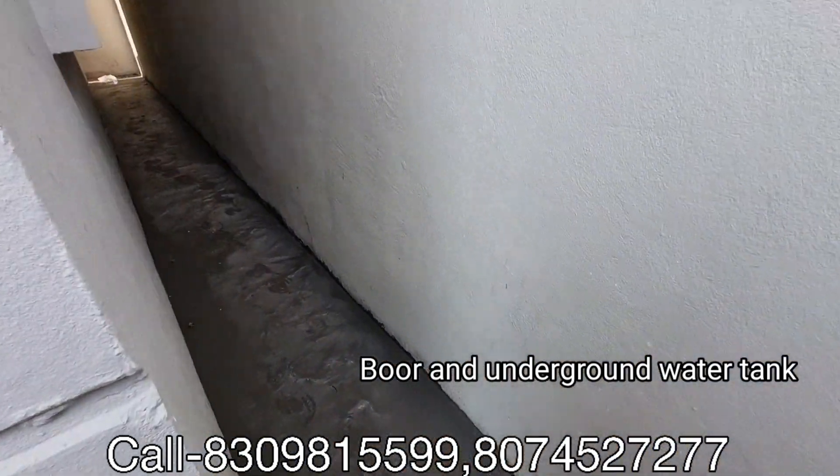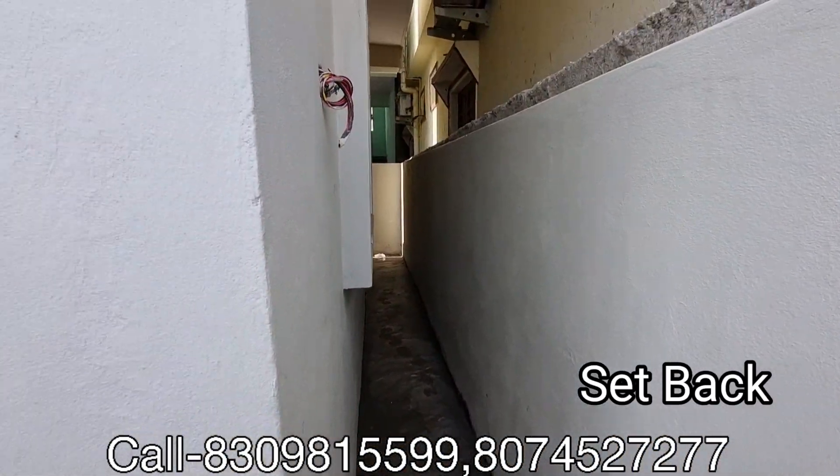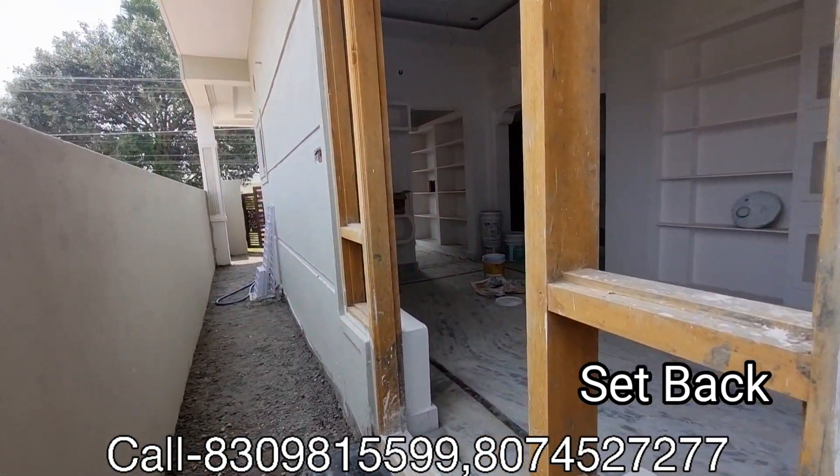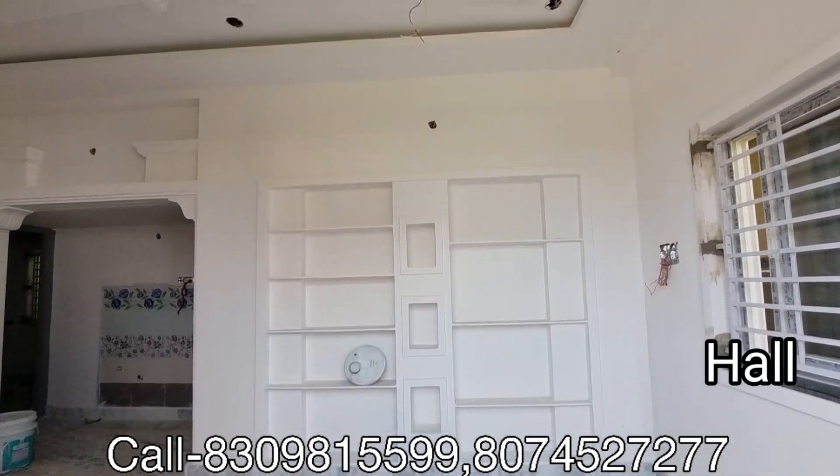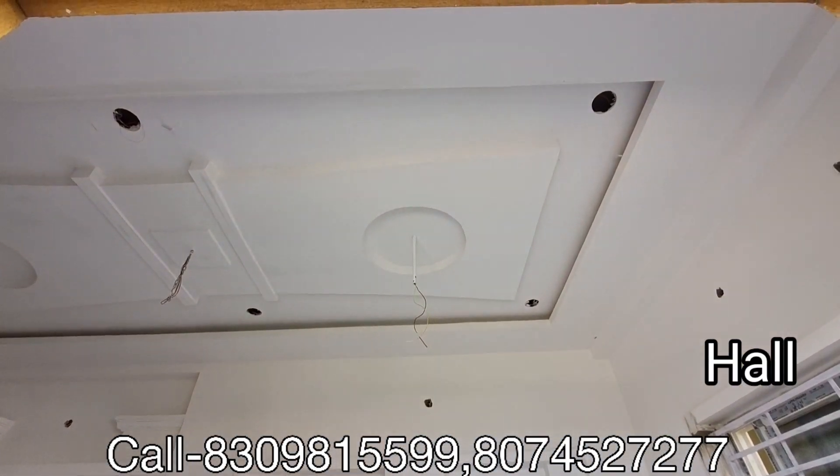This is the water tank and this is the setback area. The south face is on the east side and this is the hall. The hall is a decent size.